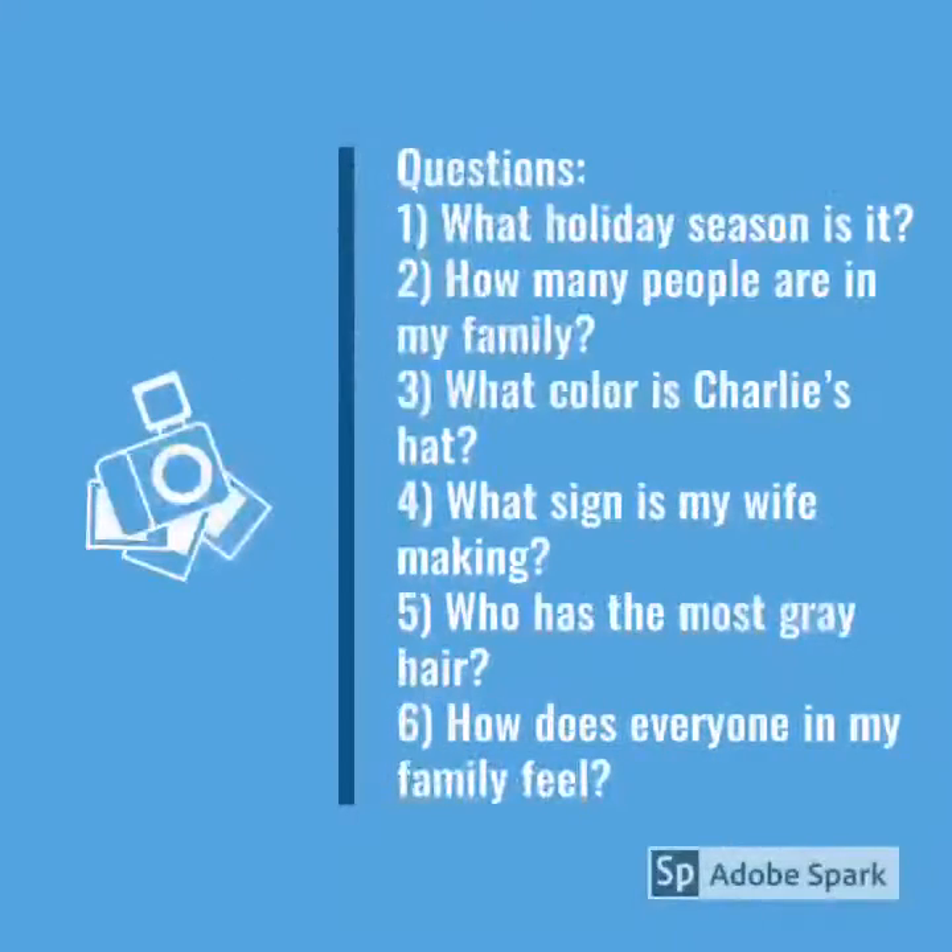And here are the questions for my Christmas family picture. Number one, what holiday season is it? Number two, how many people are in my family? Number three, what color is Charlie's hat? Remember, Charlie is my baby. Number four, what sign is my wife making? Number five, who has the most gray hair?